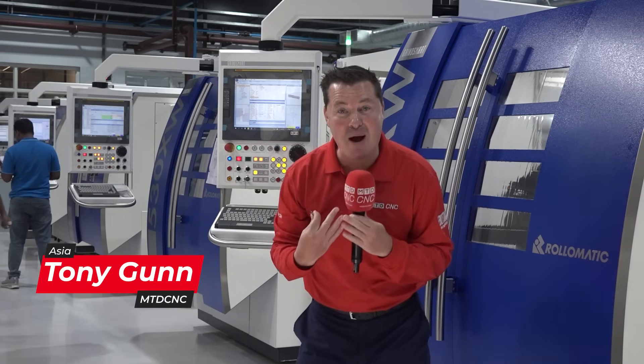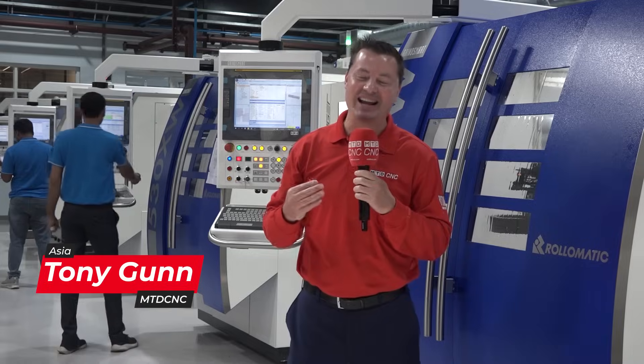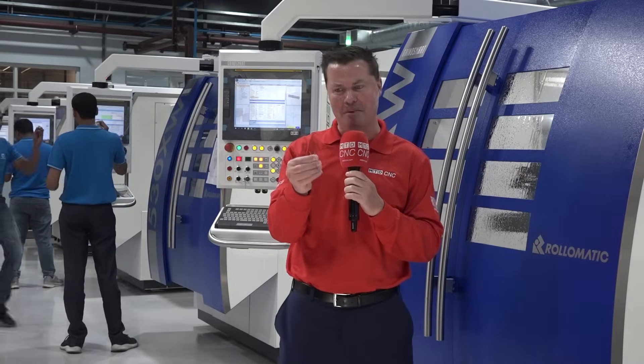Welcome back my friends, it's always good to see you, I hope you feel the same about me. Today I'm at CTC here in India and I've got something that's kind of mind-blowing actually.